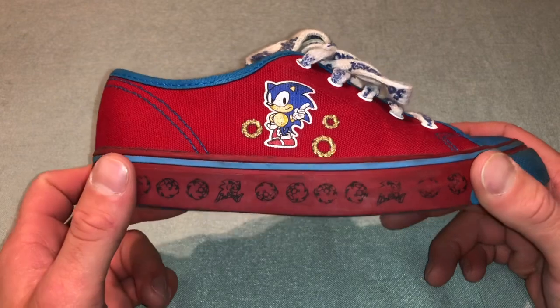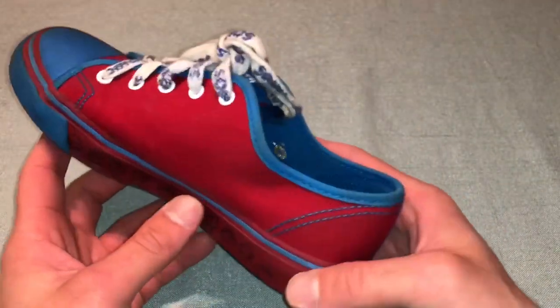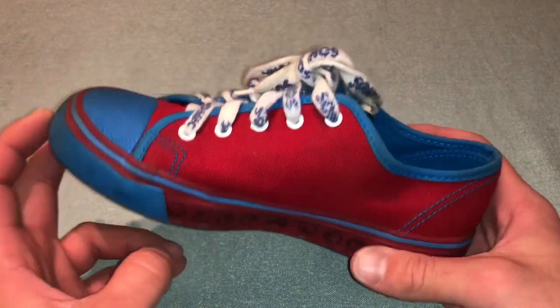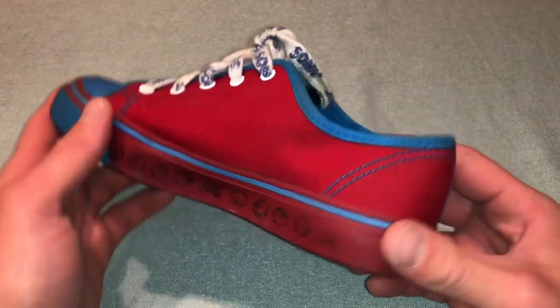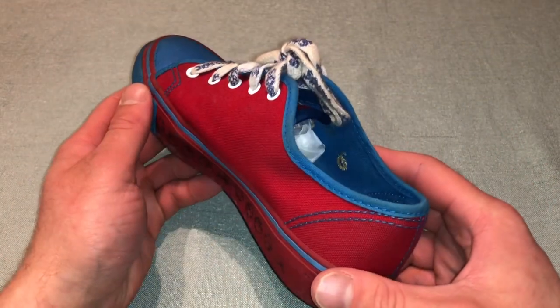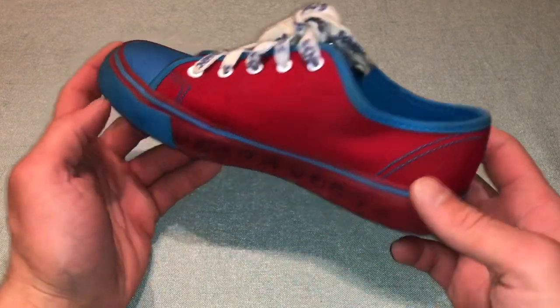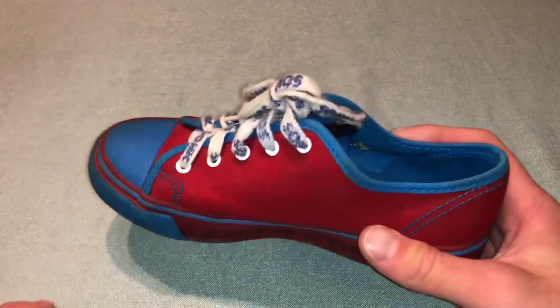I don't have the box for these. They are pretty worn. I'm only showing you guys one shoe out of the pair just because they're kind of difficult to get out of the display case, so I don't want to bring out more than I have to — and they're both identical. Got these off eBay about two or three years ago for super cheap; I think they were only like 10 bucks, and shipping was more than the actual shoe cost.